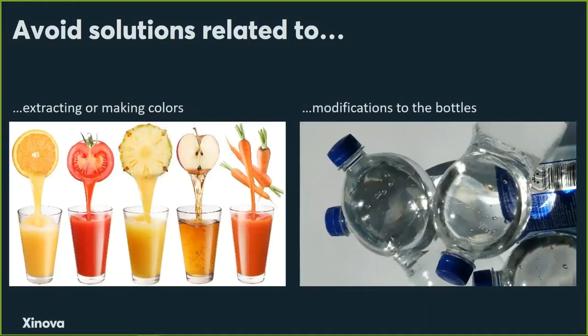Two things that are definitely out of scope: solutions that are extraction methods, and making new colors. PepsiCo is not a company that creates natural dye — they buy it from a vendor. So they are not in the business of extracting dyes from natural sources. We want already commercially available natural colors and ways to stabilize them.